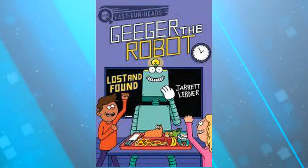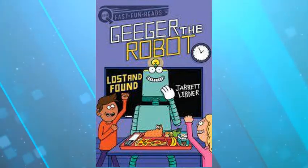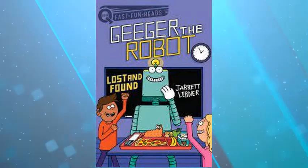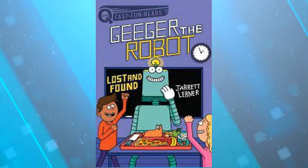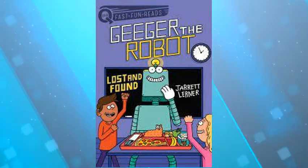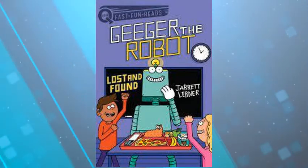I really recommend this book. It's a very short chapter book — only about 70 pages, and it has pictures and bigger text. If this is something you're interested in, come see me here in the library.